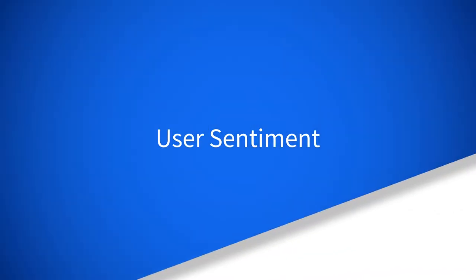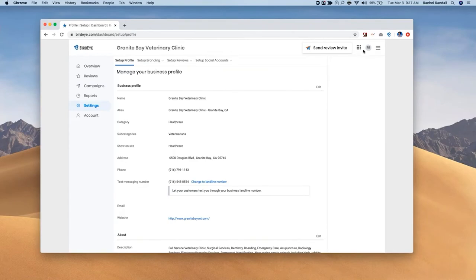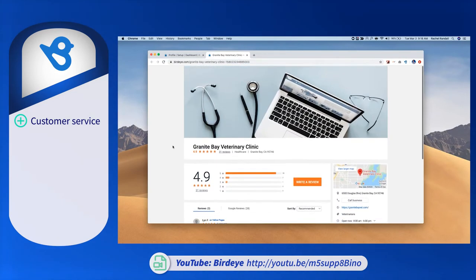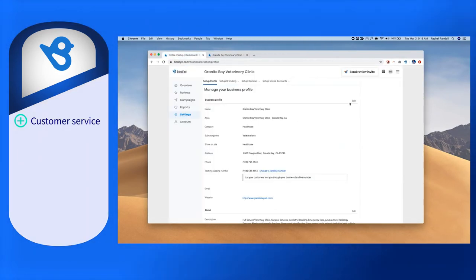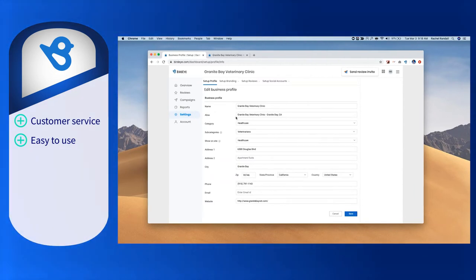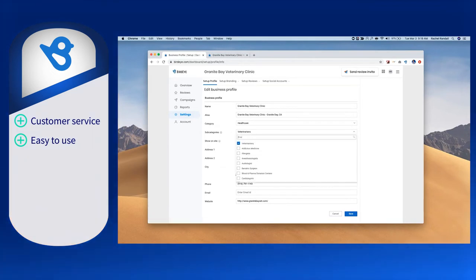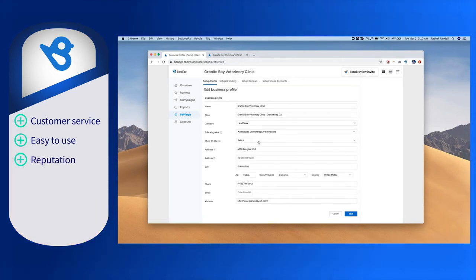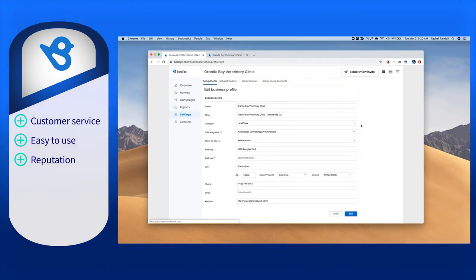Taking a closer look at what actual users say about BirdEye, many users report that BirdEye has smooth and reliable customer service, even while undergoing what some label a tedious implementation process. Several users also found that it's very user-friendly from the platform dashboard for administration to internal and external communication, and saves time with managing social media. Users also tout the reputation management functionalities and how they have made running campaigns for various communities easy.